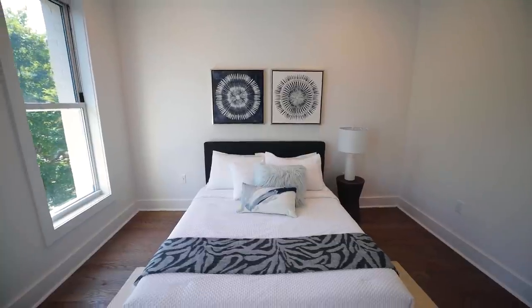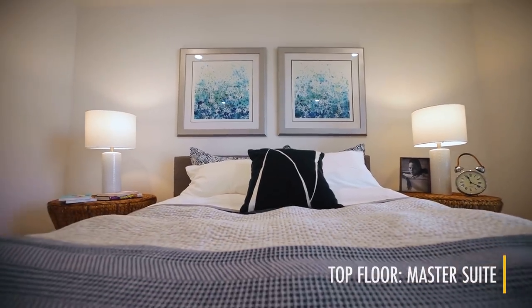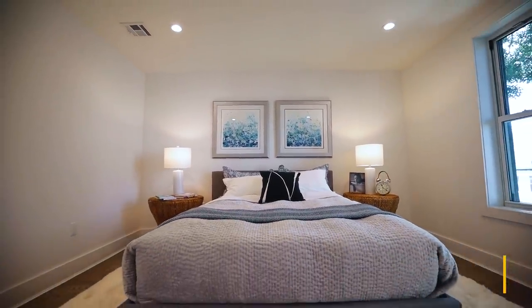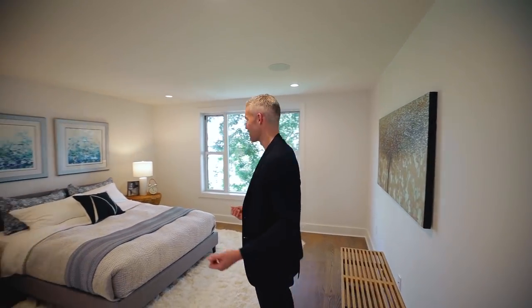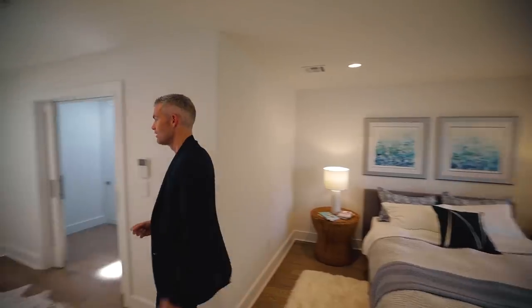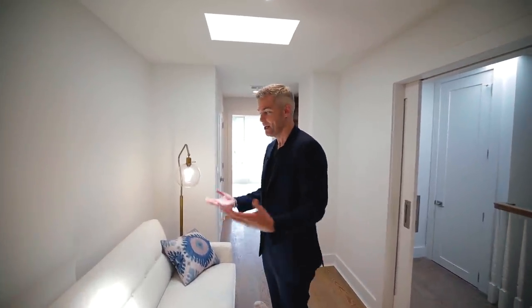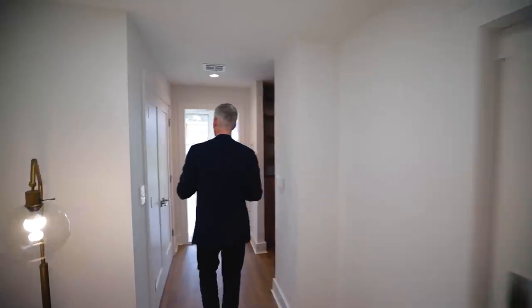On the top floor you've got the master penthouse suite, which is pretty cool. Oftentimes the master is just a regular bedroom on the second or third floor, but here it's your penthouse. You've got two big wide open French doors opening into this entire villa-like space, extra high ceilings looking out into the greenery and trees, plus a whole seating area. We put a couch here because it's so big, but you'll bring in your own furniture — maybe a little desk.